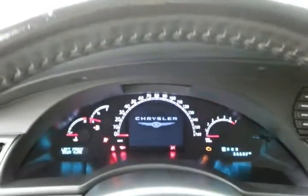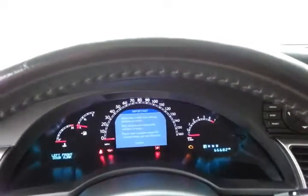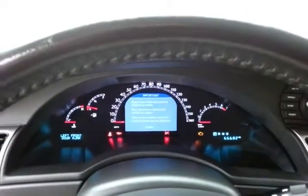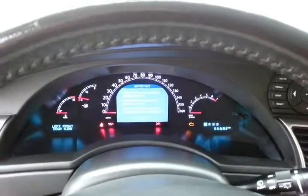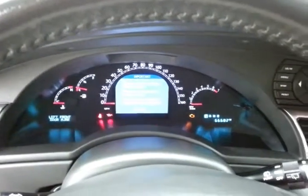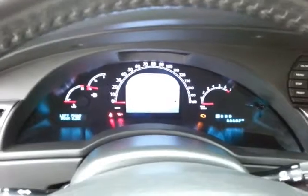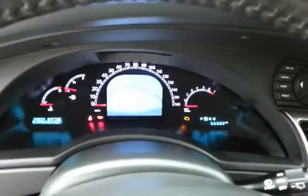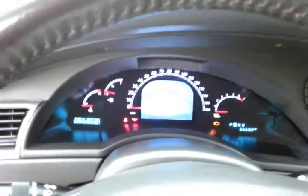Large, easy-to-read gauges. Navigation is displayed right in the center — it's also where the backup camera display is, with grid lines for extra safety.